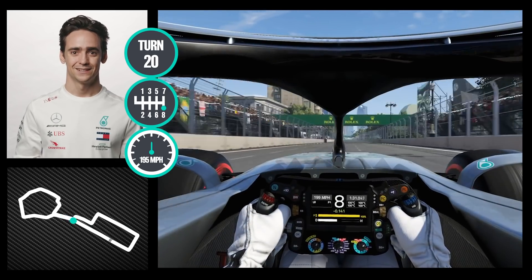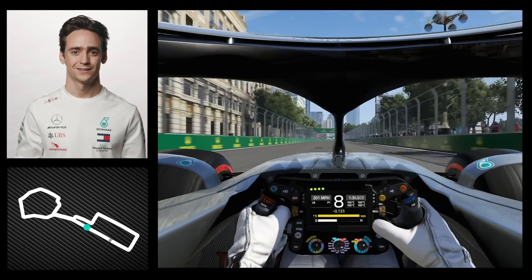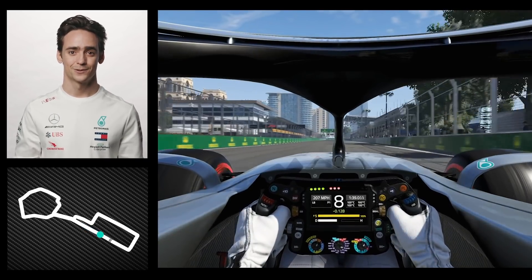Flat out, basically. And this is where you can also prepare another overtake at one of the longest straights of the calendar. And this was a lap on Baku.